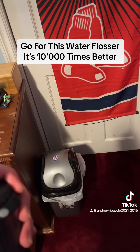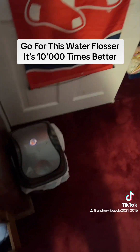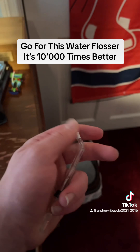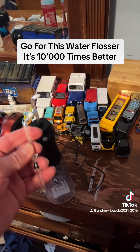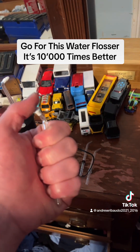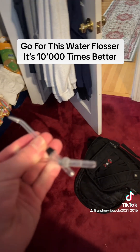This tip right here has a nice brush on it — that's one of the four tips it comes with. This one also has a brush on it. I can't remember off the top of my head what these two are called, but one is the orthodontist tip, one I believe is the plaque corrector, and then the other two are the general cleaning ones.